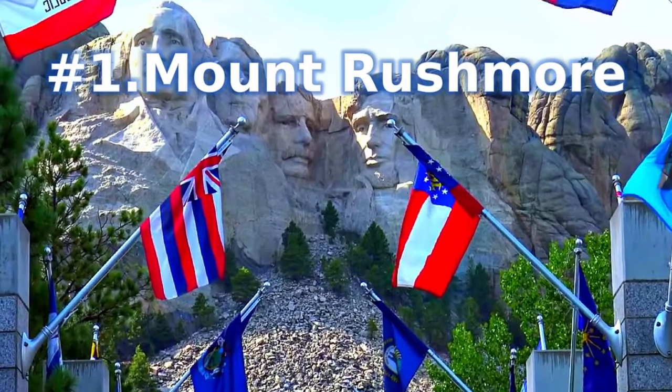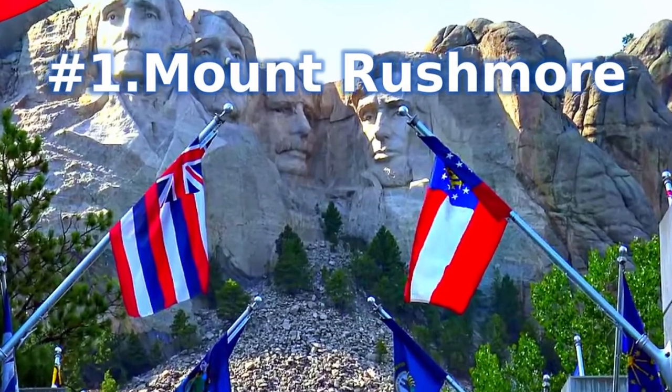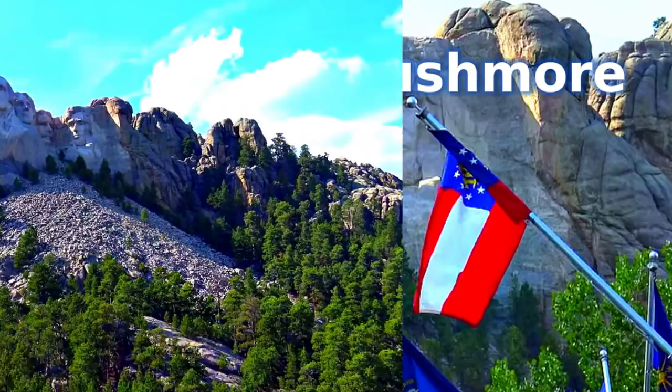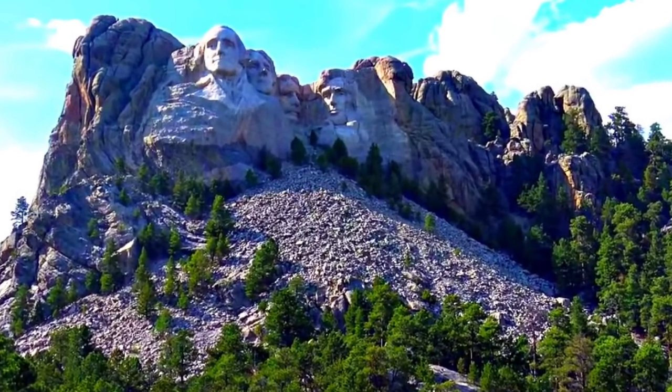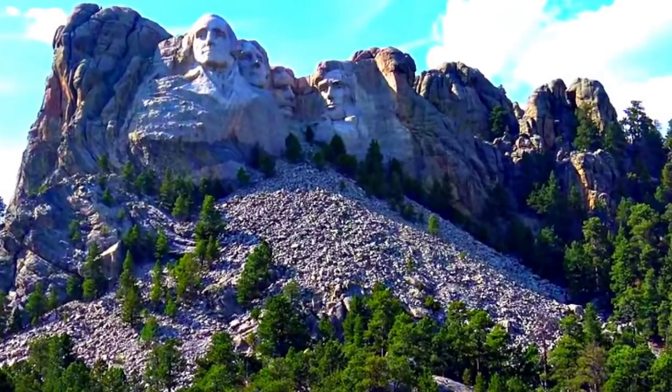Number 1: Mount Rushmore. Completed in 1941, Mount Rushmore is undoubtedly one of the most recognized memorials in South Dakota and in the U.S.